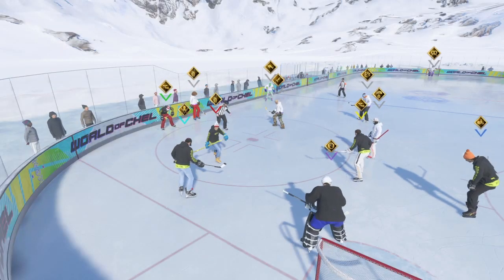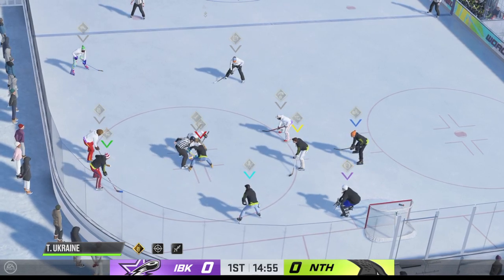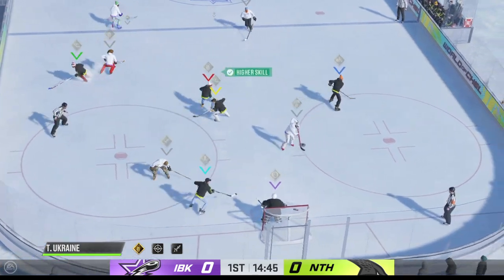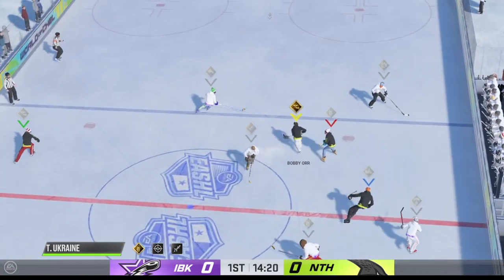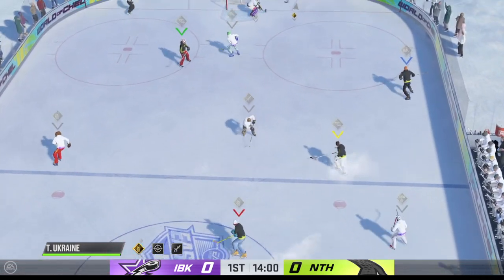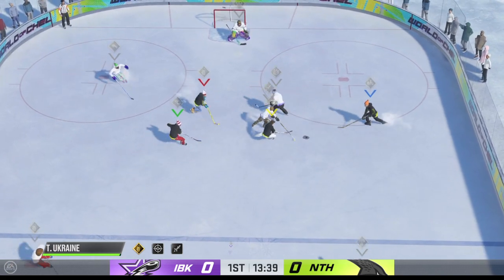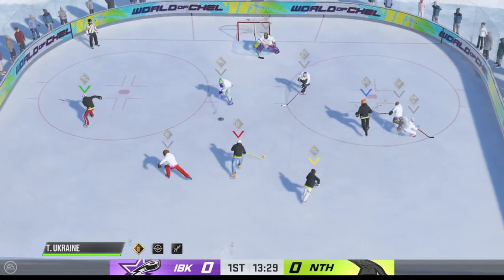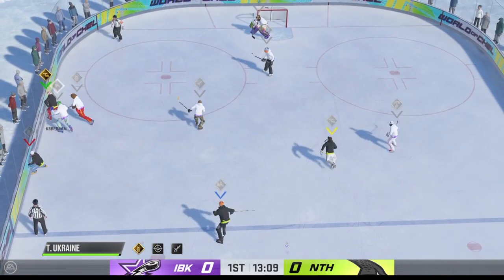Getting closer to the halfway point of this frame. We're still scoreless. Puck has dropped and we are back underway. Off a stick and they can't connect. Takes the feed, and he uses his reach to disrupt the play. The Icebreakers have it now. And that's intercepted and they'll go on the attack. And that's deflected.